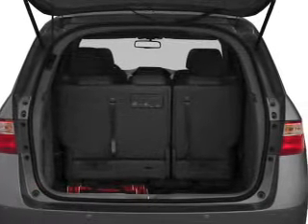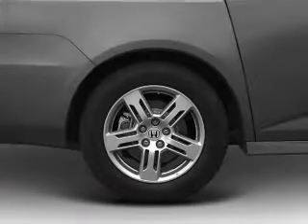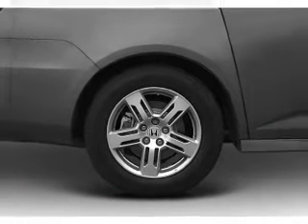Navigation included to help you get to your destination with ease. Stand out from the crowd with premium wheels. Treat yourself to a premium sound system.